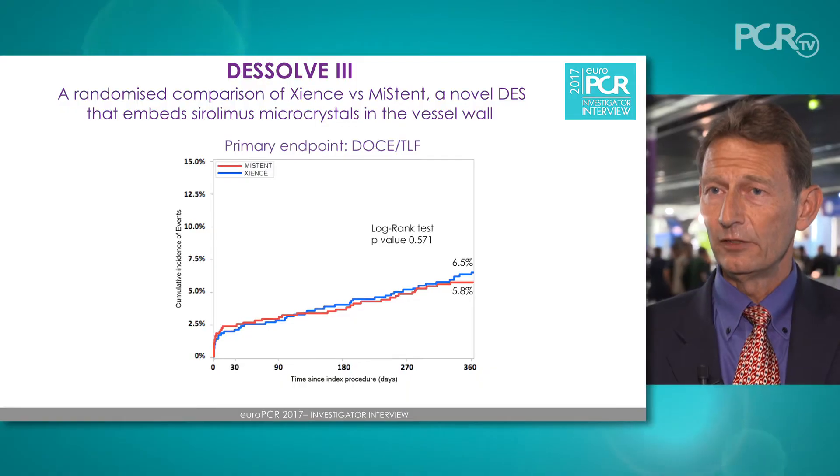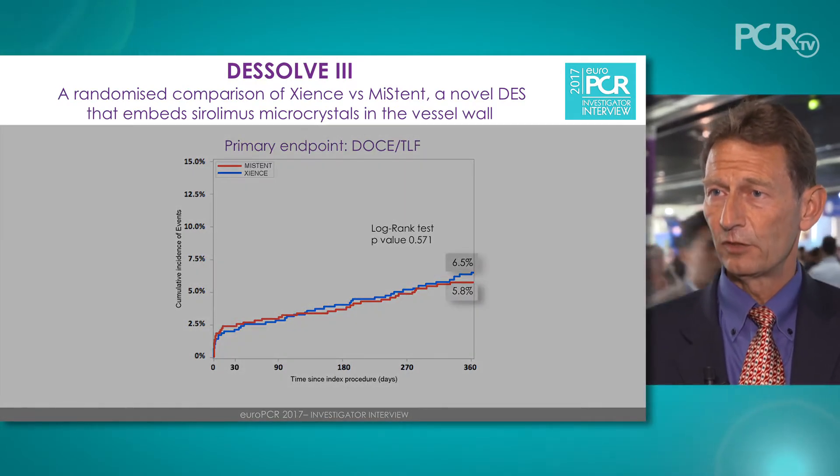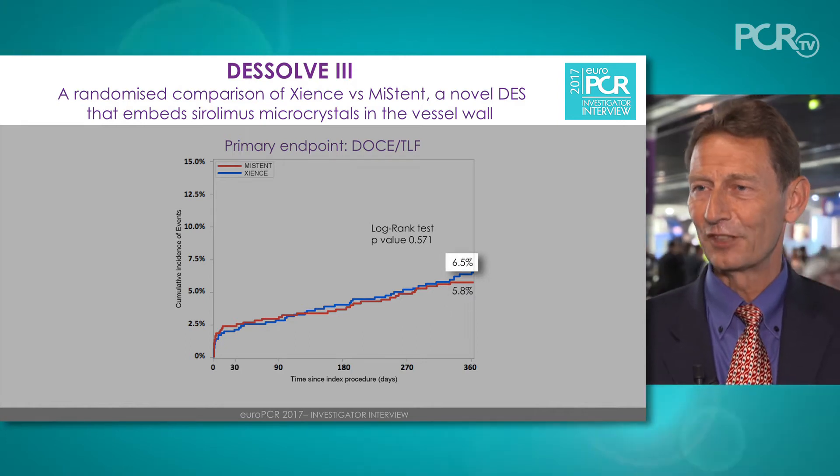The one-year outcome confirmed the hypothesis of non-inferiority, with a p-value of less than 0.001. The target lesion failure rate in the MyStent population was 5.8%, compared to 6.5% in the control stent population.